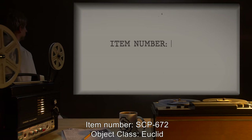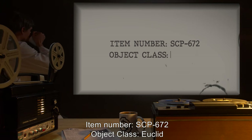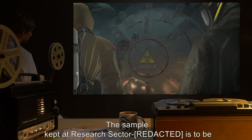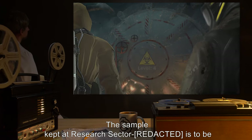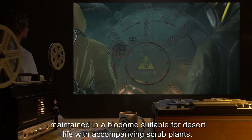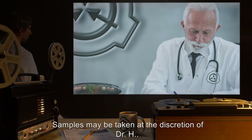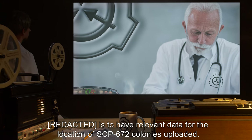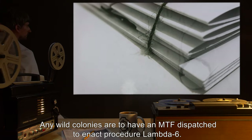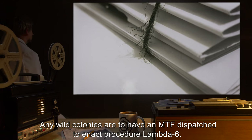Item number SCP-672, object class Euclid. Special containment procedures: the sample kept at research sector is to be maintained in a biodome suitable for desert life with accompanying scrub plants. Samples may be taken at the discretion of Dr. H. Relevant data for the location of SCP-672 colonies is to be uploaded, and any wild colonies are to have an MTF dispatched to enact procedure lambda 6.